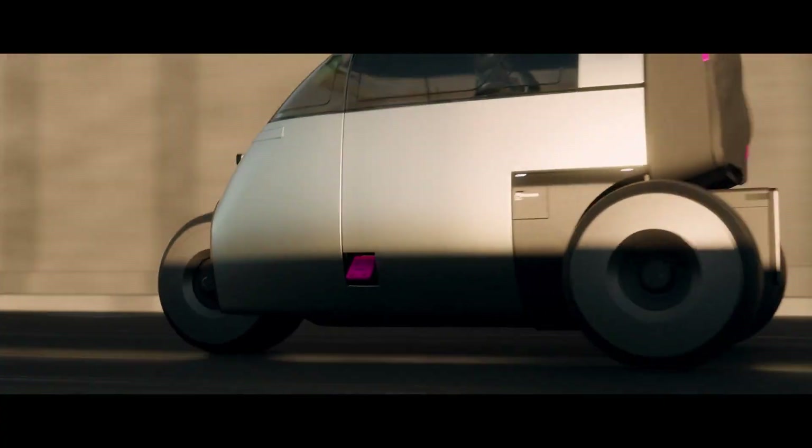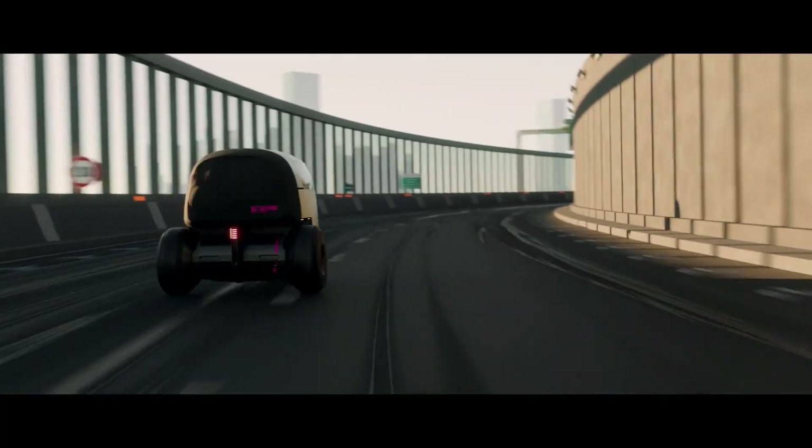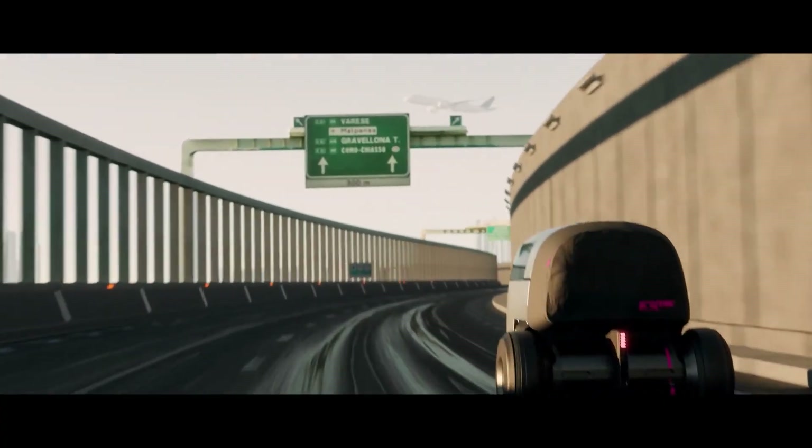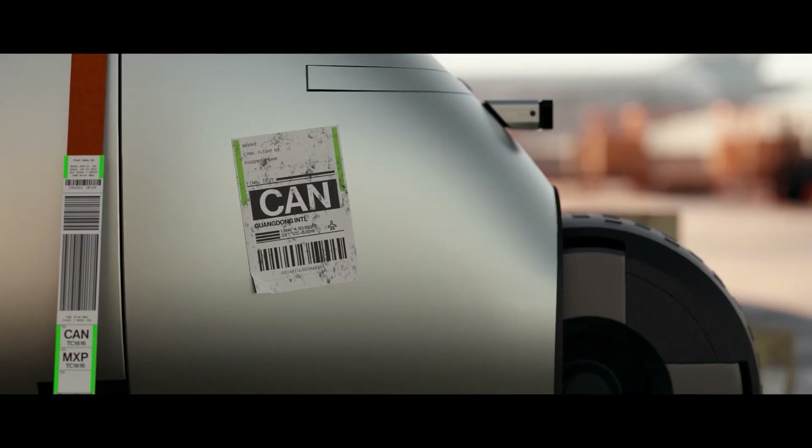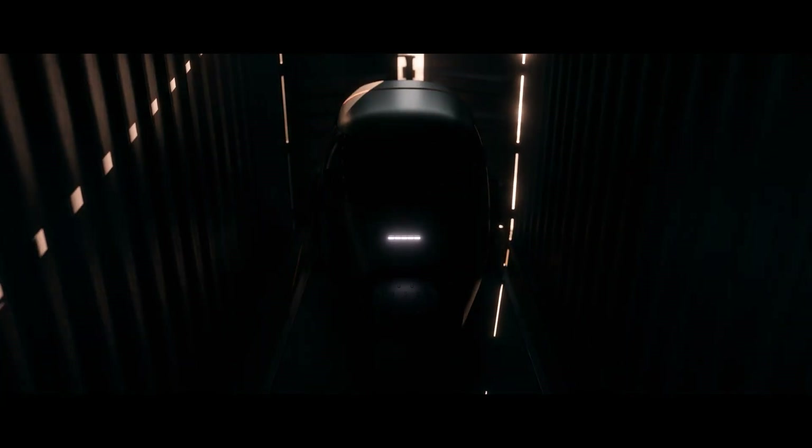Sleek, futuristic, and space-saving, they make parking in tight spots effortless. This isn't just a car — it's the blueprint for how tomorrow's cities will move, live, and breathe.